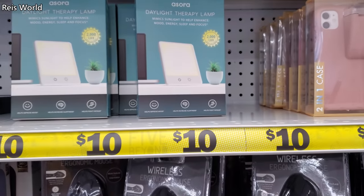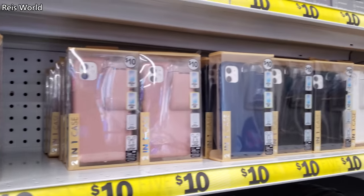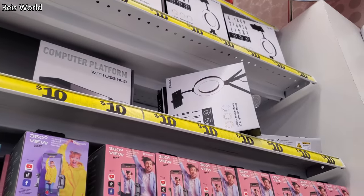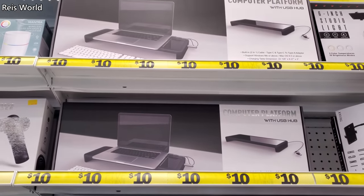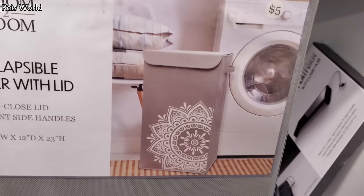Got a little holder for your earbuds too — that's cool. It comes in blue, black, and white. You can find a ring light. And there's a collapsible hamper with the lid. This one's going to be $5.